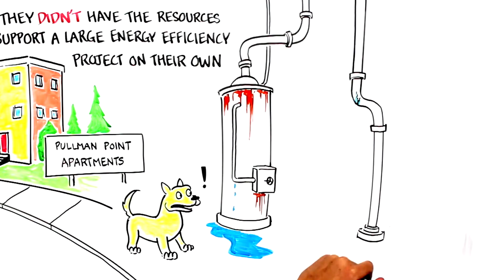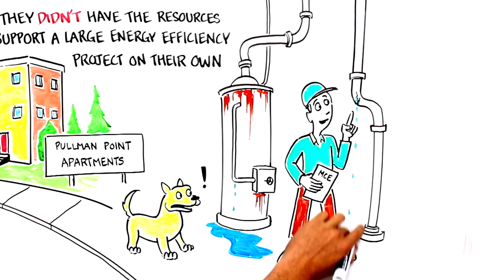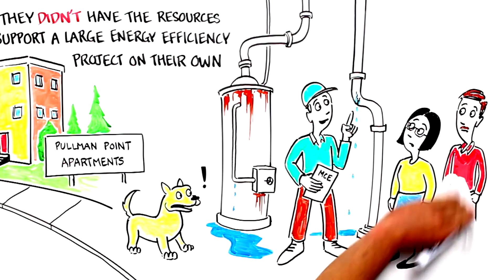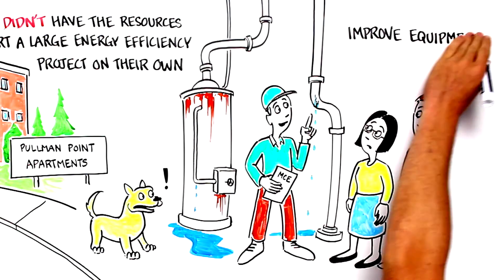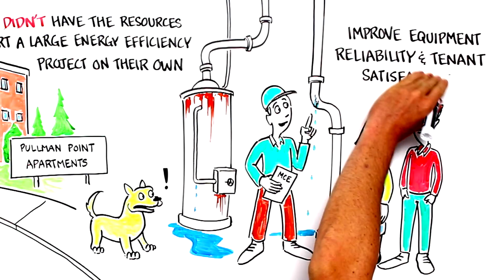That's when MCE stepped in and did a no-cost site assessment to find energy and water saving opportunities. MCE recommended upgrades to maximize Pullman's utility bill savings and improve equipment reliability.